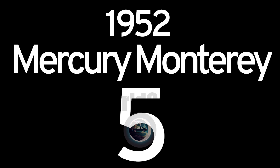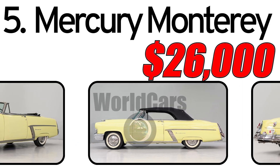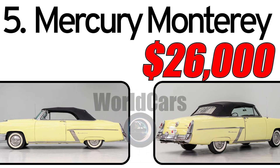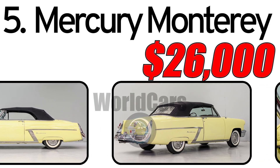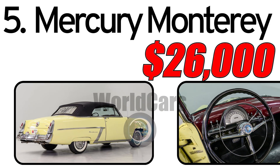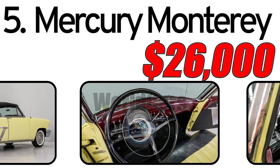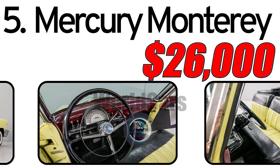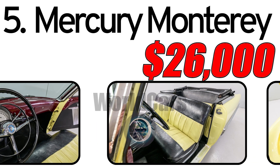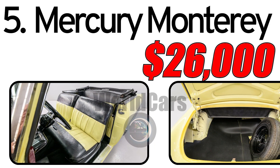Number five: Mercury Monterey, 1952. The 1952 Mercury Monterey represents an iconic chapter in the American automotive industry during the post-war era, embodying luxury, style, and innovative solutions of its time. Its three main advantages: elegant design with graceful lines and a distinctive exterior; comfort and luxury with a focus on high-quality materials; and technological innovations providing buyers with reliability and performance.